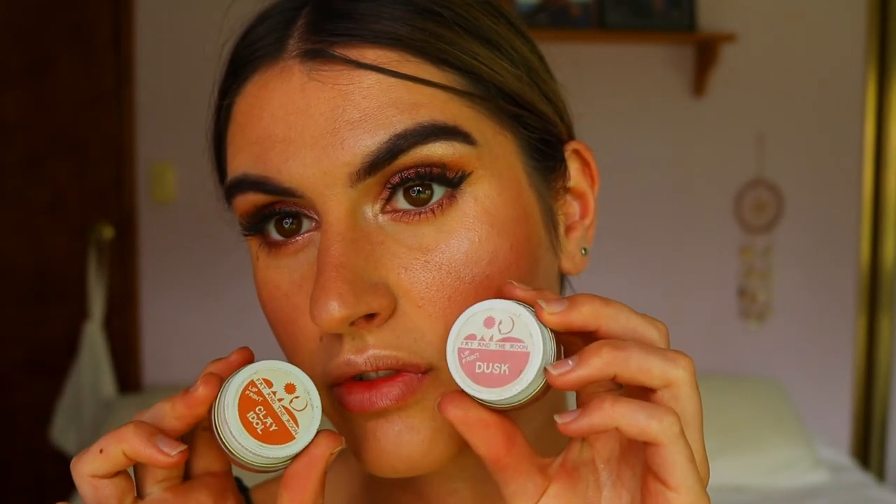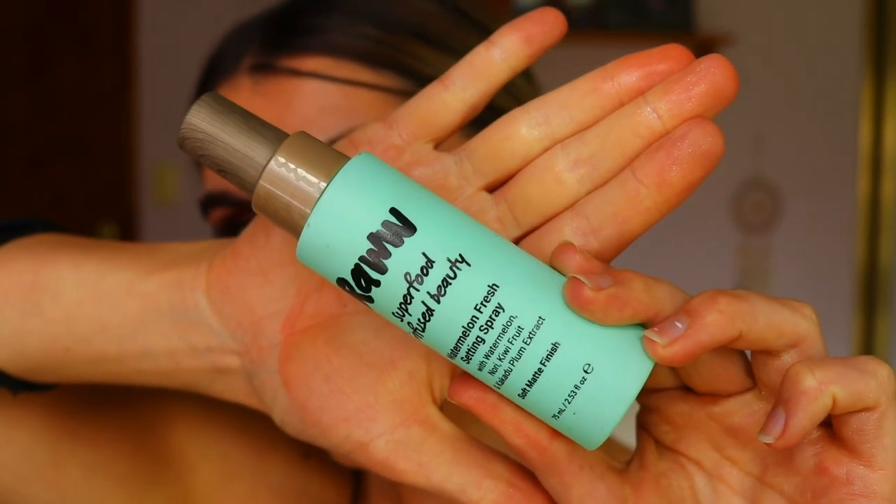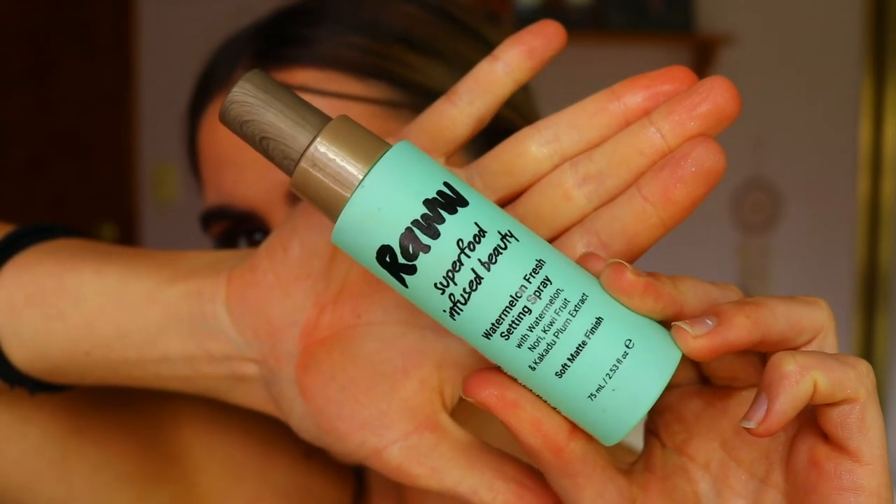To finish the lips, I'm giving myself a brownie nude color — lining and filling in my lips with 'Dusk,' which looks really pretty with just the pink. Then adding some 'Clay Idol' to the center of the lips. To finish off the look, I'm spraying my face with the RAW Super Infused Beauty Watermelon Fresh Setting Spray — with watermelon, nori, kiwi fruit, and Kakadu plum extract. I love that word 'Kakadu' — sounds so Australian! And isn't that turquoise color just gorgeous?